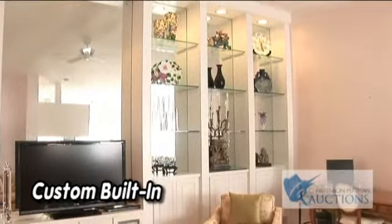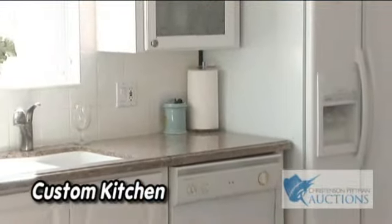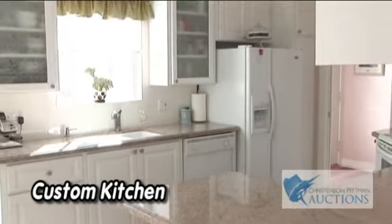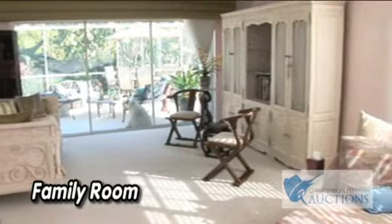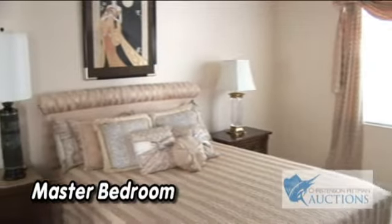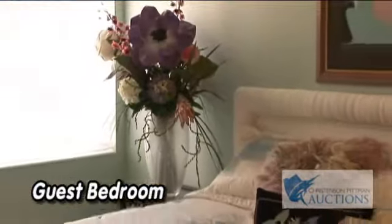This home has been impeccably maintained. In this living room you will find a built-in, completely reworked for large flat screen TVs. Custom kitchen with granite countertops, new kitchen appliances, and glass doors on upper cabinets. New carpet and tile located throughout the home. Master bedroom, master bathroom, guest bedroom.